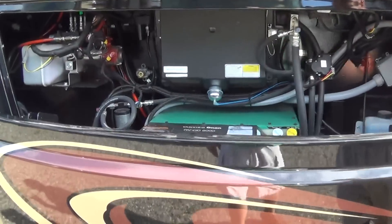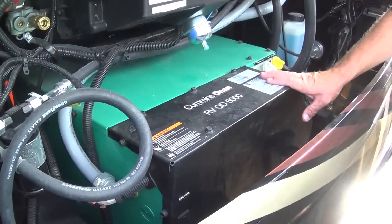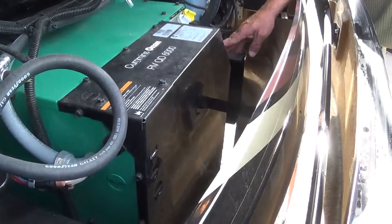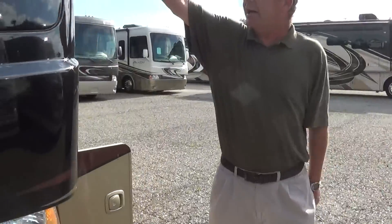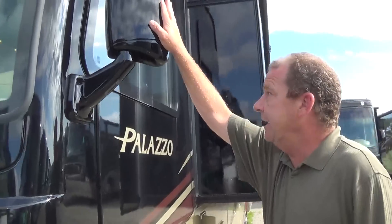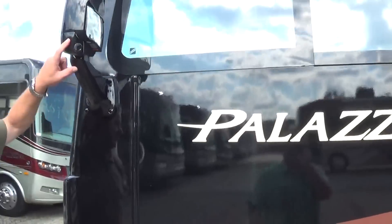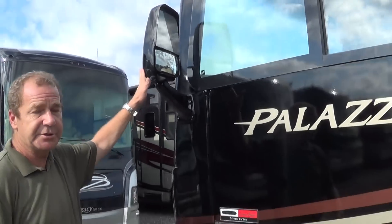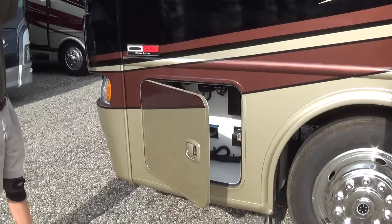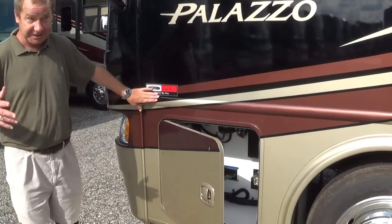You have a 6,000 watt generator which will run right off the diesel — it's a quiet generator. You can start it from outside or from the inside. The mirrors are also painted. Another nice feature Plaza does for you is up top they give you side cameras. When you turn on your turn signal, it shows you down that side of the coach and eliminates the blind spot. The advantage to having them up top is they're not down on the side where they could be broken off or hit.